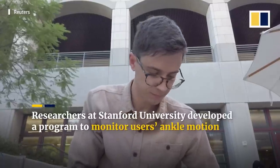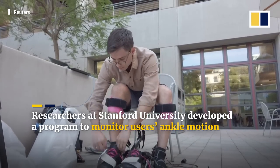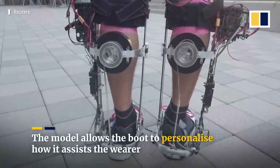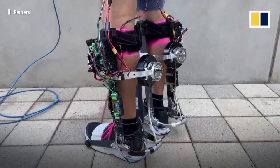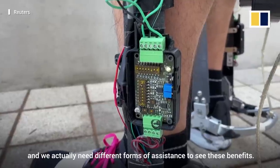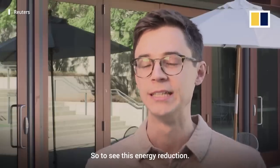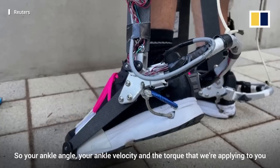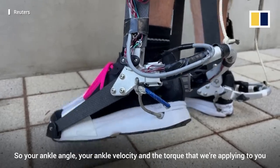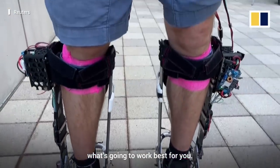We all walk differently and we actually need different forms of assistance to see these benefits and see this energy reduction. We do this by looking at your motion — your ankle angle, your ankle velocity, and the torque that we're applying to you — and we figure out by trying out different assistance conditions what's going to work best for you.